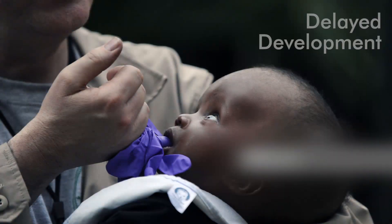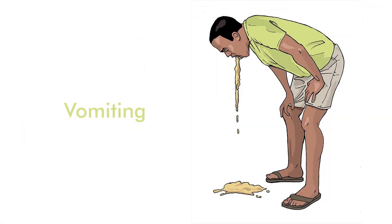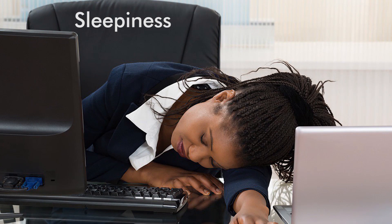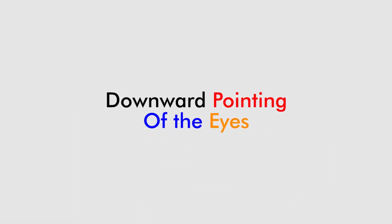In babies, however, the condition may be seen as delayed development accompanied with a rapid increase in the size of the head. Other symptoms may include vomiting, poor feeding, sleepiness, seizures, and downward pointing of the eyes.